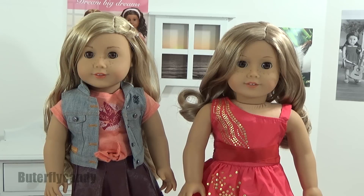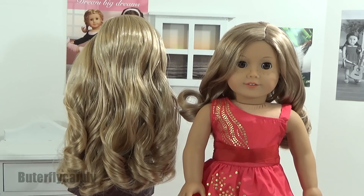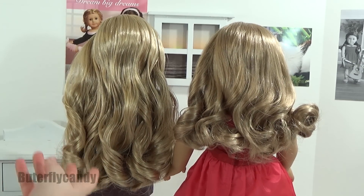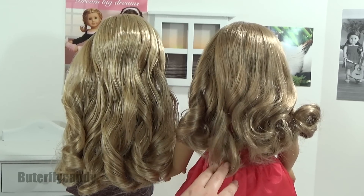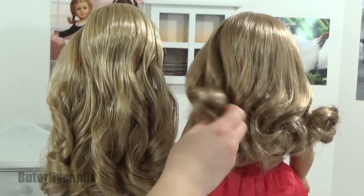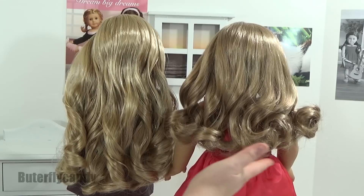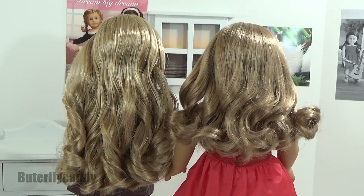First I just want to give you a look at the hair, so let's turn them both around. Tenny's hair is more of a golden light blonde color and Violet's is more of a sandy blonde color. It's still very light, but it is more of a sandy blonde, and Tenny's is more of a golden toned blonde.